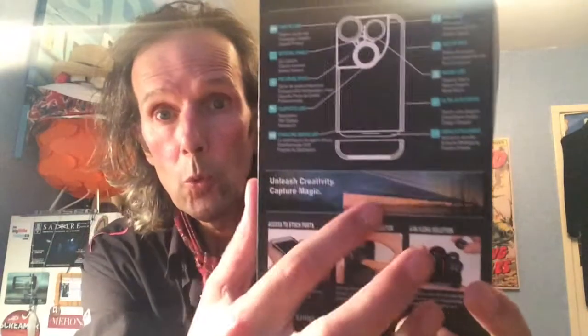So anyway, there we go. 'Unleash creativity' — we'll give it a shot. We're not making any judgment on it until we've actually tried it. Looking forward to giving it a shot. Probably all my latest videos will all be in wide lens and macro lens and Hawkeye lens, whatever they're called. As I said, we'll see how we get on with it.